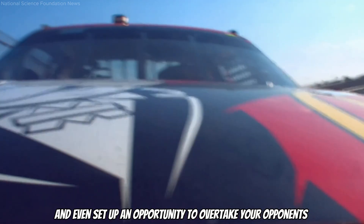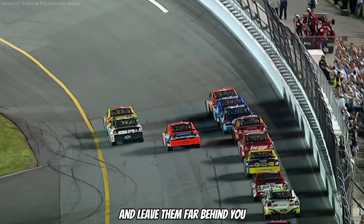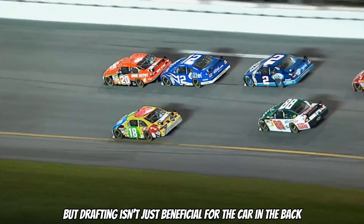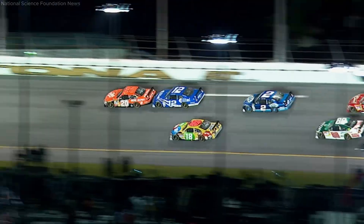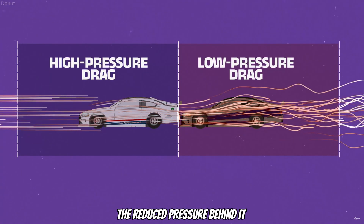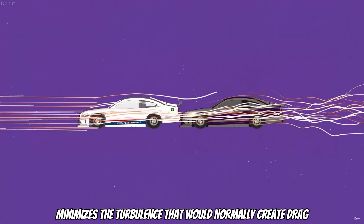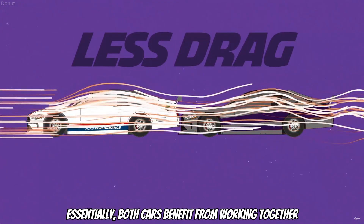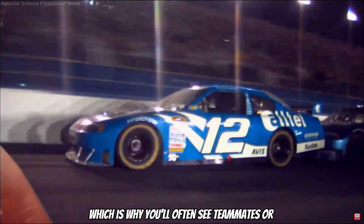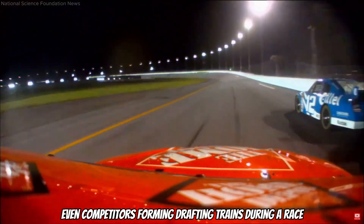Drafting can even set up an opportunity to overtake opponents. But drafting isn't just beneficial for the car in the back — the lead car also gets an advantage. The reduced pressure behind it minimizes the turbulence that would normally create drag. Essentially, both cars benefit from working together, which is why you will often see teammates or even competitors forming drafting trains during a race.